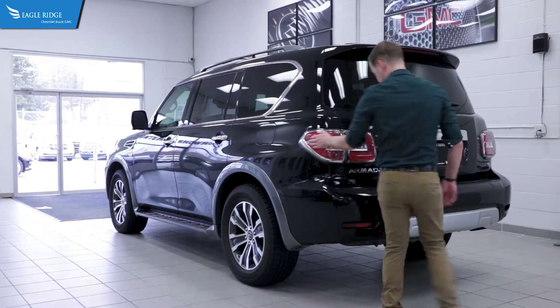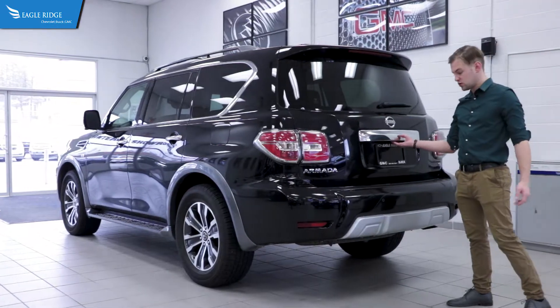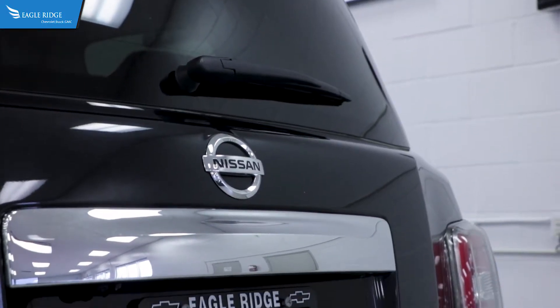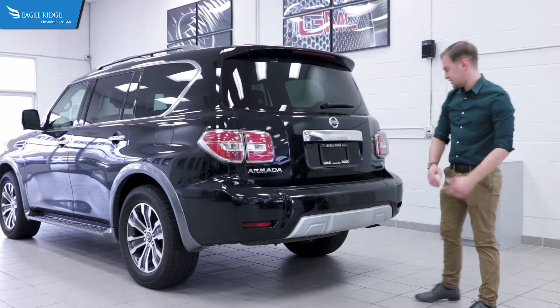You've got your wraparound tail lights here, your Armada badging, as well as a backup camera and reverse parking sensors. There's also a rear wiper and a full tow package hidden under this painted bumper here.